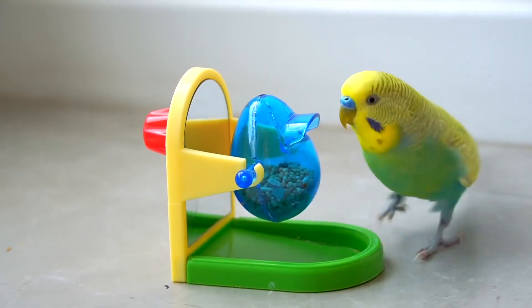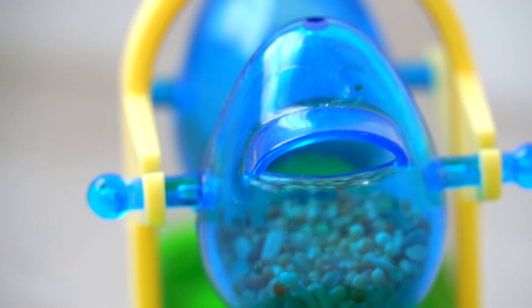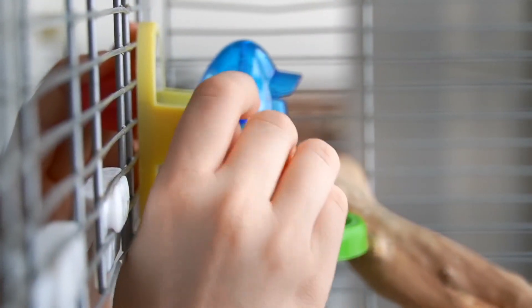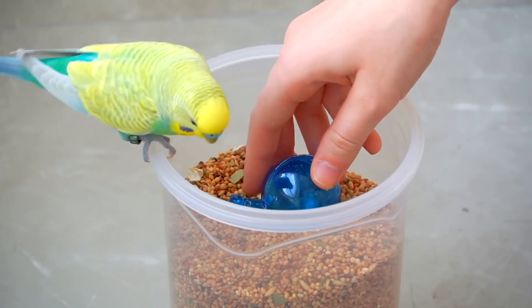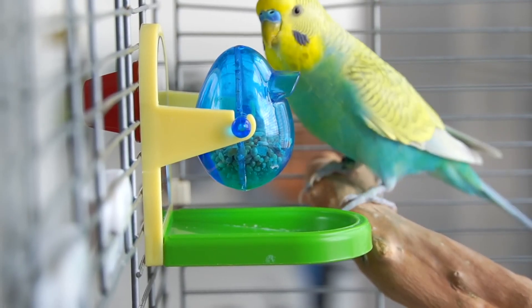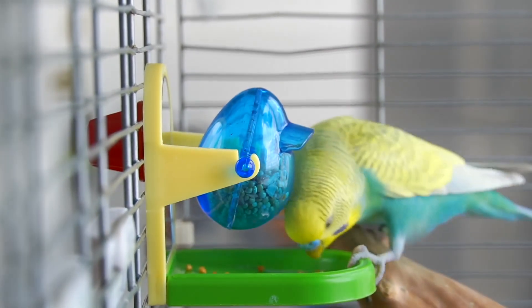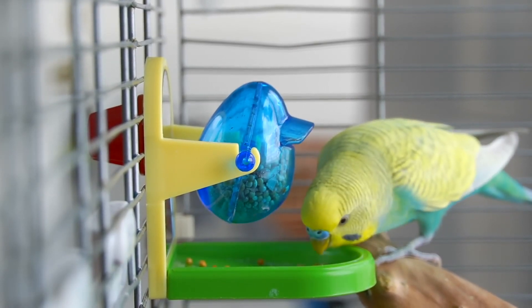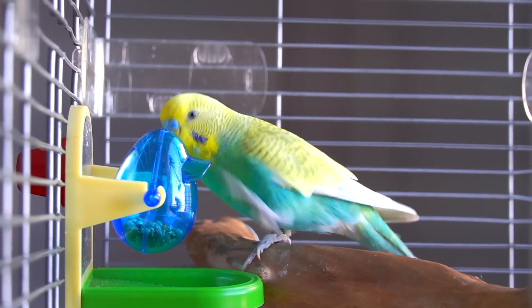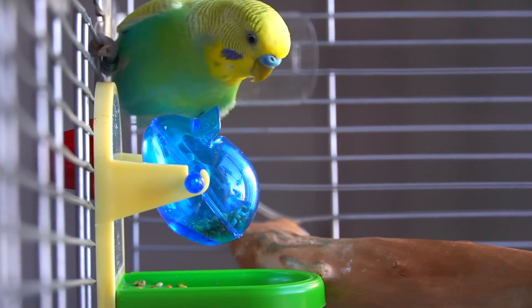Our next product is this tip-and-treat toy — if you don't have it yet, you don't know how much you're missing. It's basically a hanging toy with a hollow X shape and you just fill it with seeds, pellets, or whatever your bird considers a treat. Then your bird's job is to tilt it and make whatever's inside spill onto a little tray, and then they eat it. My budgies go absolutely crazy for it — they learned how to tilt it in less than a day and it became their favorite toy.